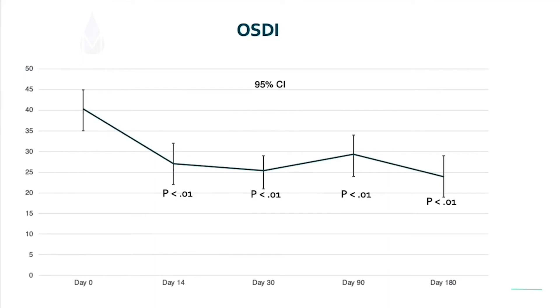What about symptoms? It turns out there's a highly statistically significant improvement in patients' OSDI scores. The lower the score, the less symptomatic the patient is. You can see from this graph that at every time point — day 14, 30, 90, and 180 — we see a statistically significant improvement in the symptom index OSDI.